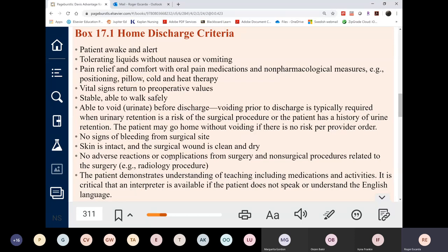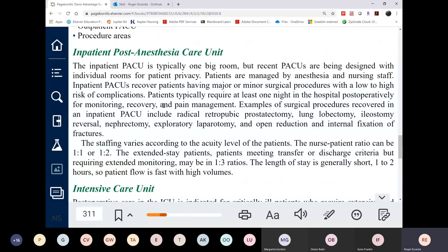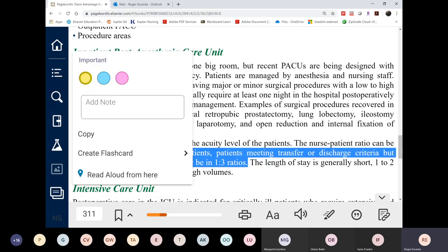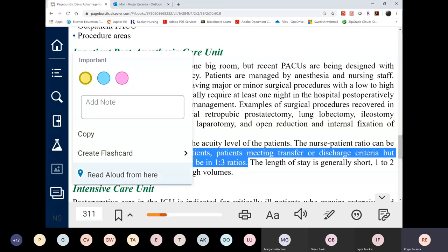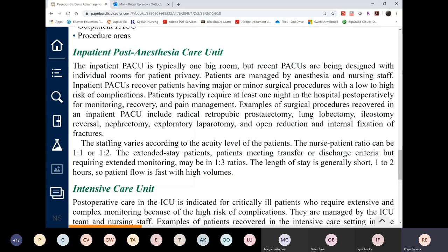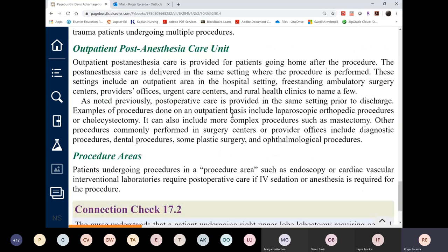The PACU nurse has the same qualifications as an ICU nurse, with the same nurse-to-patient ratio — one to one, one to two, or even one to three depending on patient stability. They can float between units. If you work ICU, you can be floated to PACU and vice versa. With many elective surgeries canceled, PACU nurses are floated to ICU to maintain their shifts.